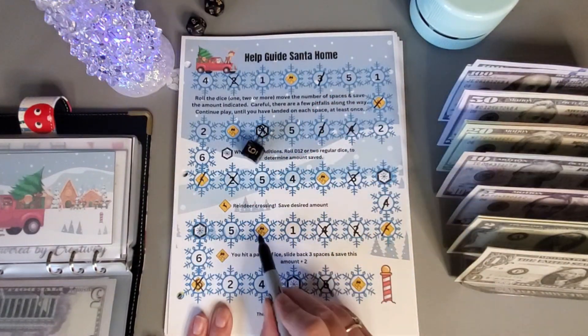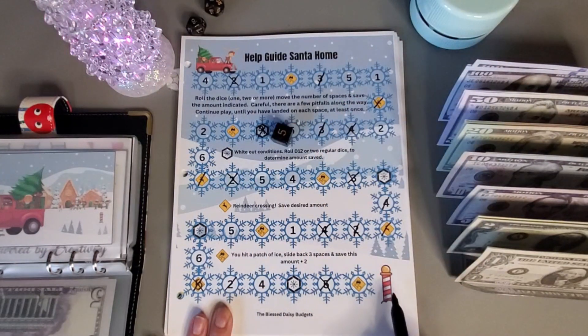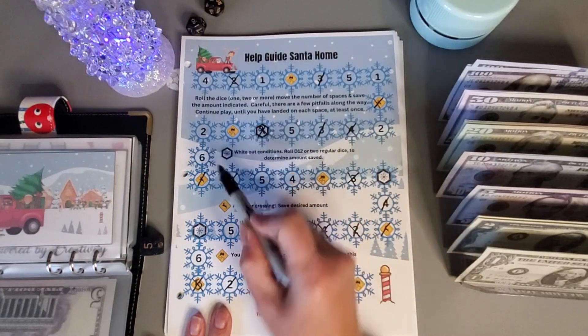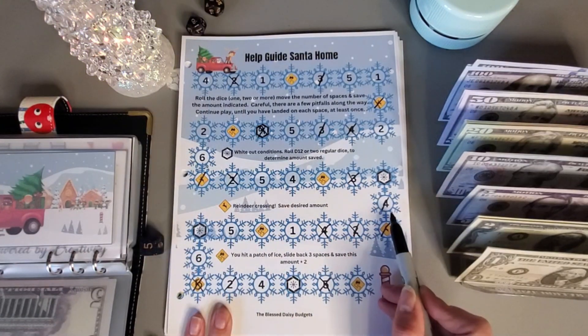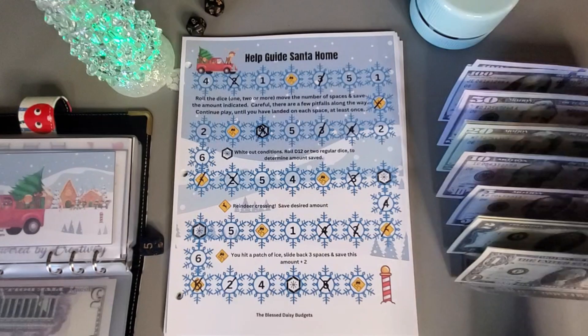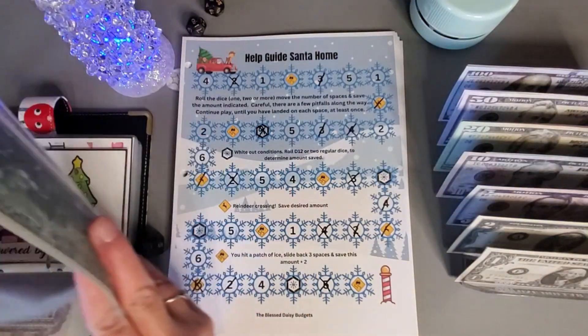One, six — one, two, three, four, five, six — one, two, three, and then we made it to the end. So we have three done, that one's done at six. This one we can save any amount, so let's say four, so that equals ten. Fourteen, and this is any amount, so let's do six, so that'd be twenty.